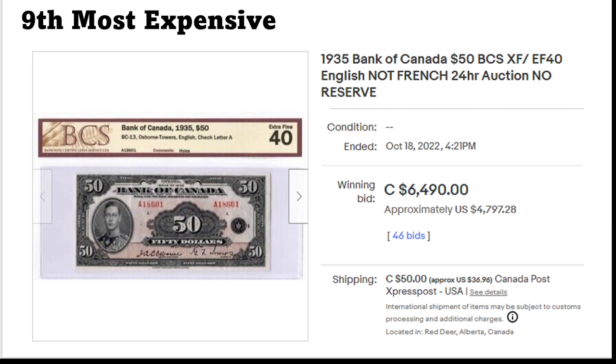Here is a bit of an oddity — this one was sold for close to four thousand eight hundred dollars. Also Bank of Canada, it's from a series that is highly regarded. You can clearly see it's in good condition, but it's certified by BCS, which is one of these rating companies that I'm not really sure about. I'm not really sure if I would buy anything or rely on any data from this company. Still, a very nice banknote and a very high price.